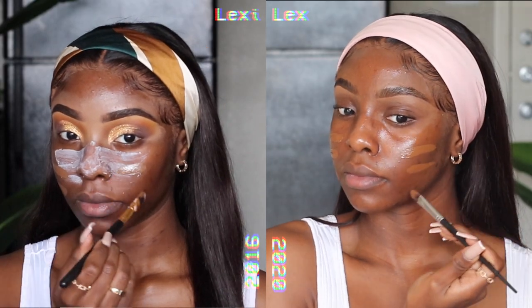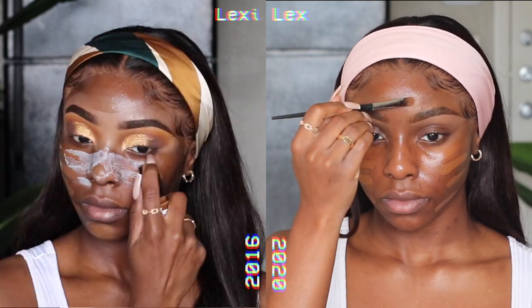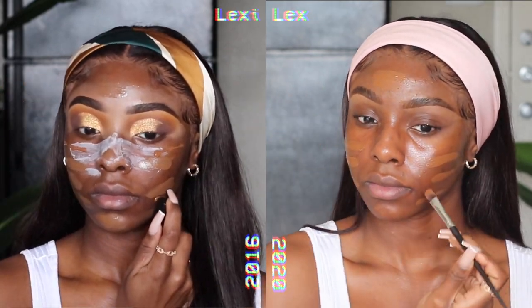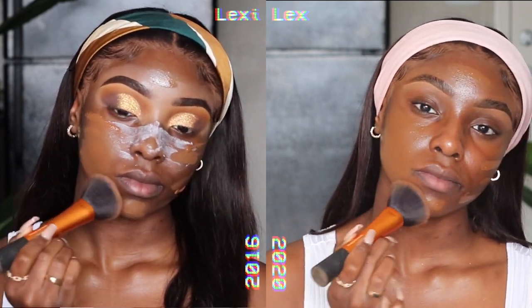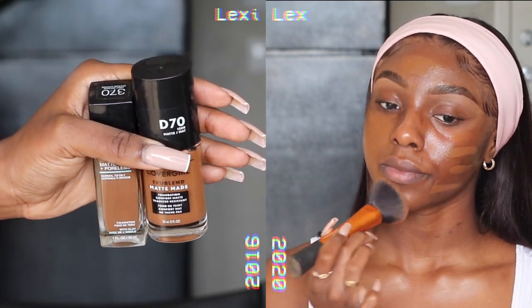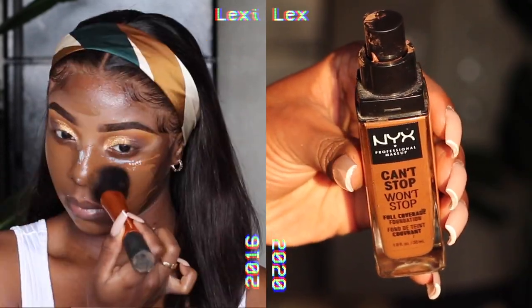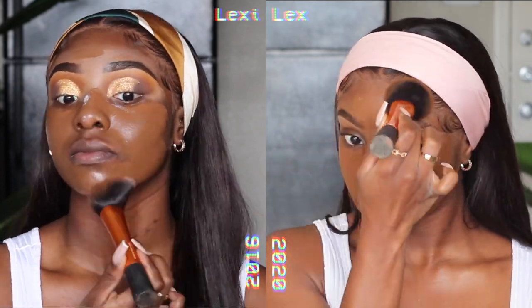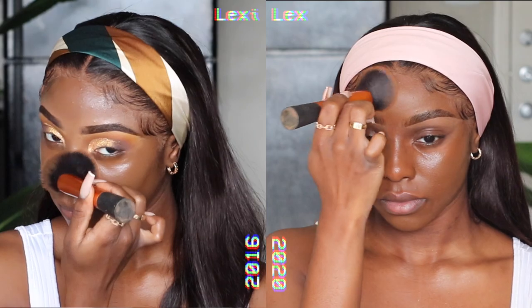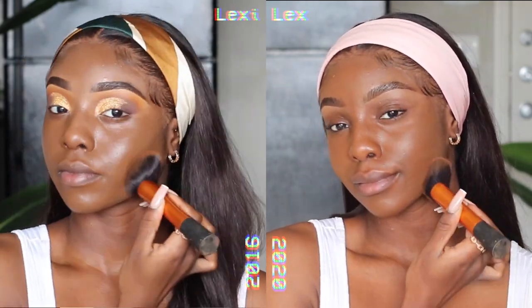The goal back then was to have a super full-coverage, extra-mattifying foundation look. Now we pretty much just go for a more skin-like and subtle look — nothing that looks too cakey. I'm mixing a combination of foundations for that full-coverage look in 2016, and Lex is using the Can't Stop Won't Stop foundation in Deep Cool, lightly blending it across her skin. You can see the difference — it's almost very cakey on the 2016 side, but again, I don't make the rules.